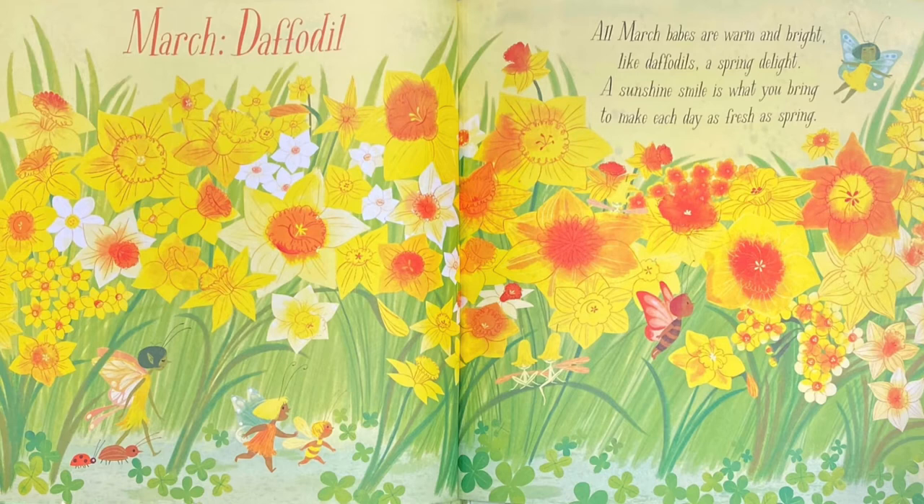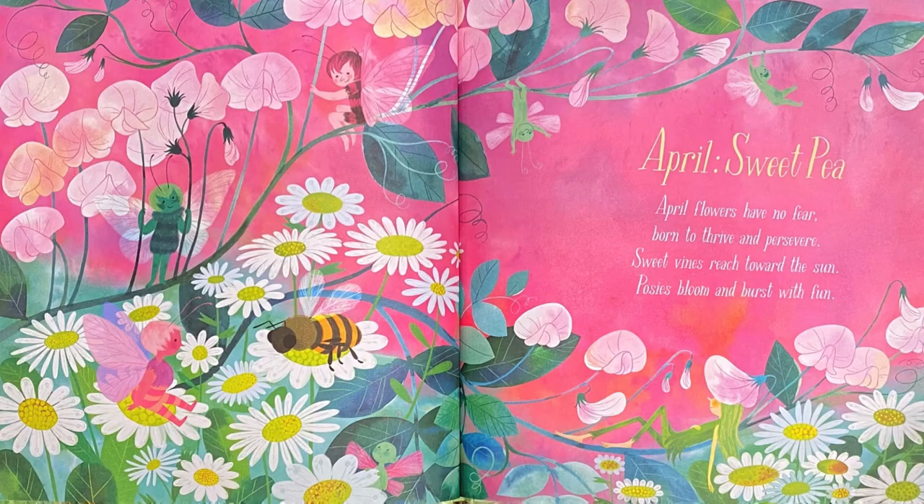A sunshine smile is what you bring to make each day as fresh as spring. I love the yellow and orange hues on this page, but I also see a red and black ladybug — can you spot it?